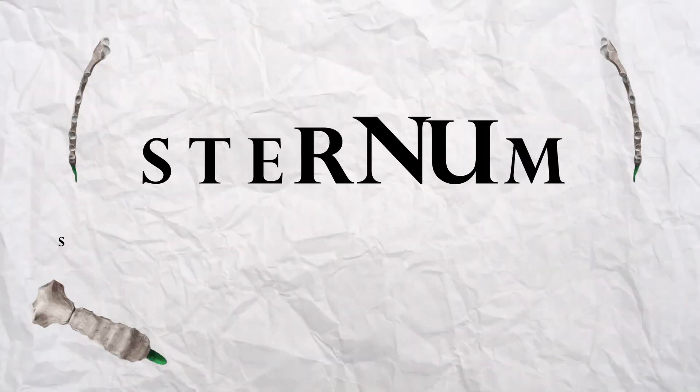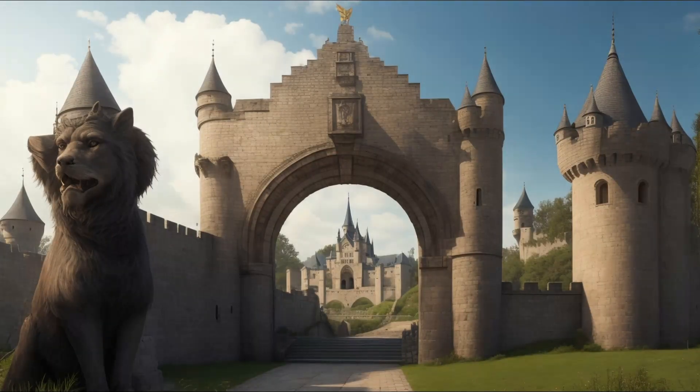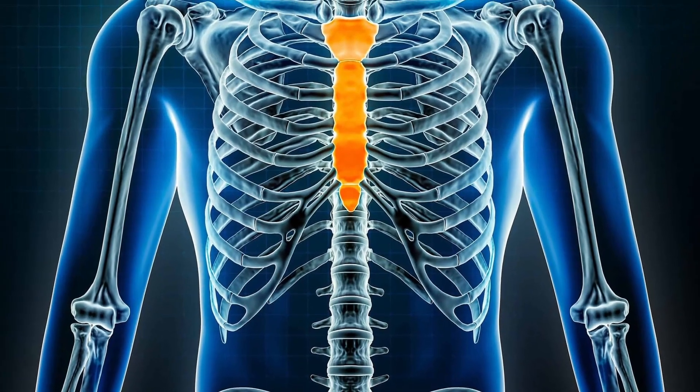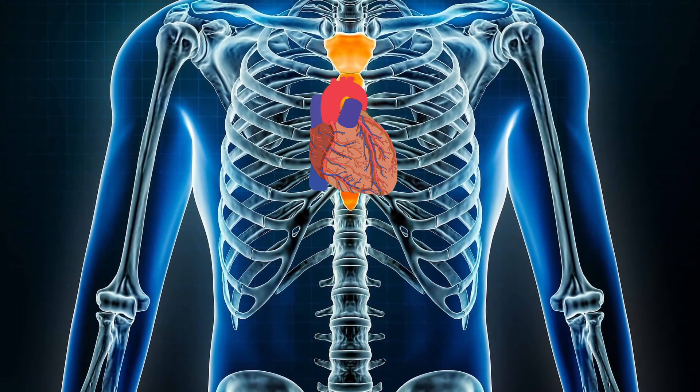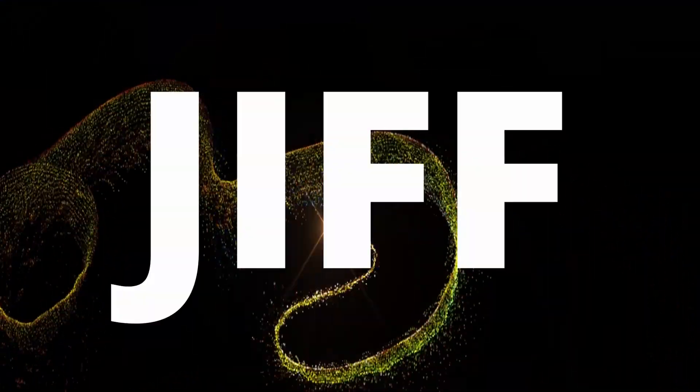Nestled within the rib realm is the sternum stronghold, a fortress that houses the sternum — similar to the grand gate guarding a castle. This lone bone plays a crucial role in protecting the heart and lungs. Yet the weakness disorder had affected its strength, and Kai overcame it.